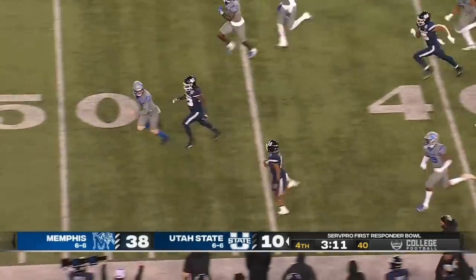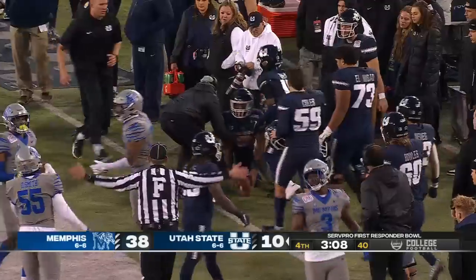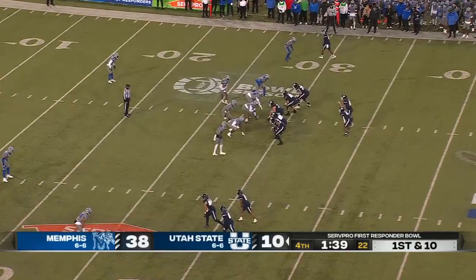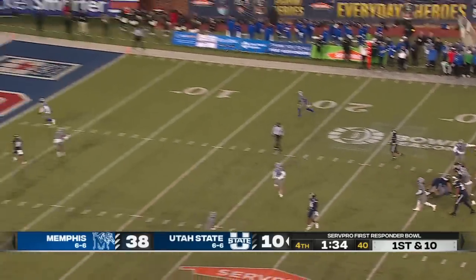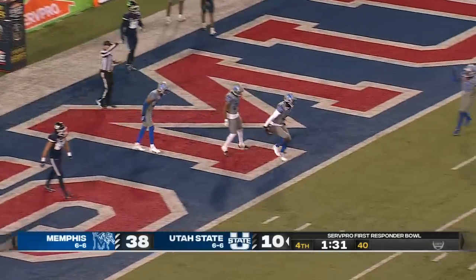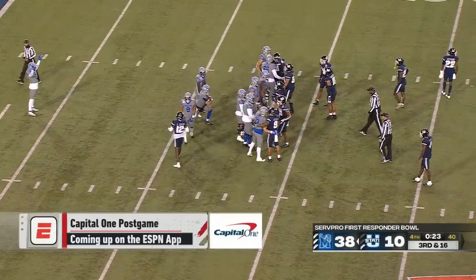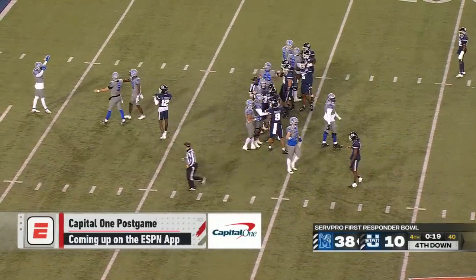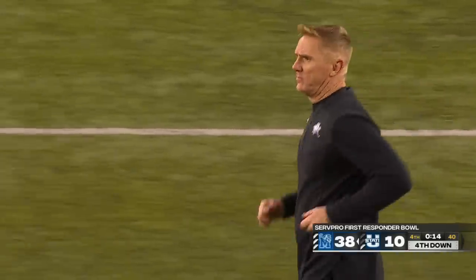Terrell Vaughn has been electric in the kick return game here in the second half in plus territory for Utah State. Williams is picked off in the end zone by Joel Williams. I think both of these teams have seen each other in bowl prep and bowl week — you spend a lot of time around these guys, you talk trash, you want to beat them.